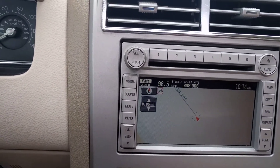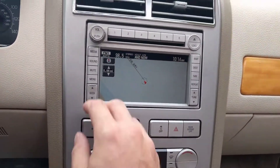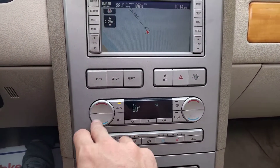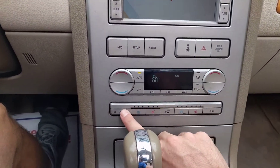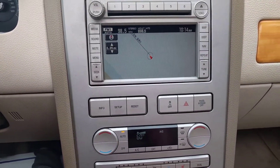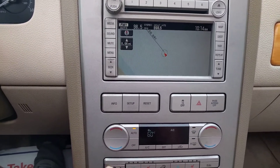I don't know if you can hear the AC, but I'll turn it up just a little bit. It does have dual climate control — where your spouse is hot and you're cold, you can hear it. AC works great.